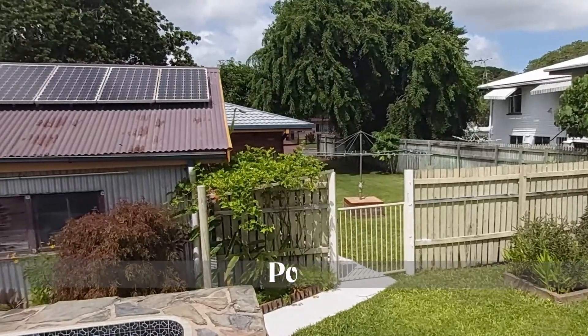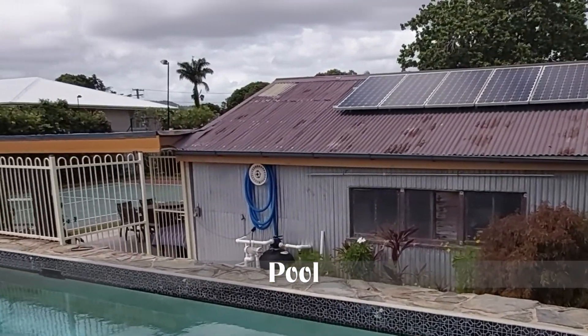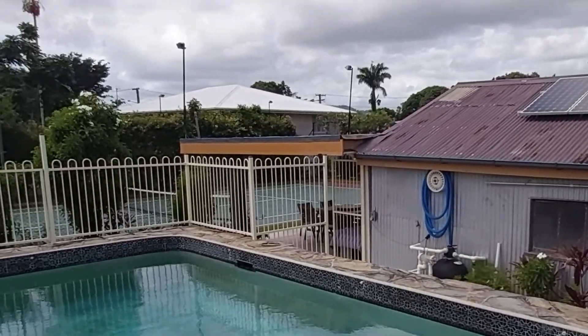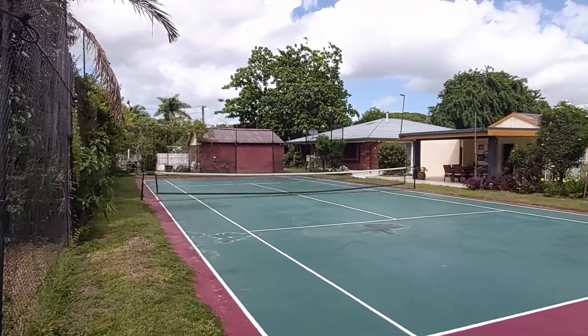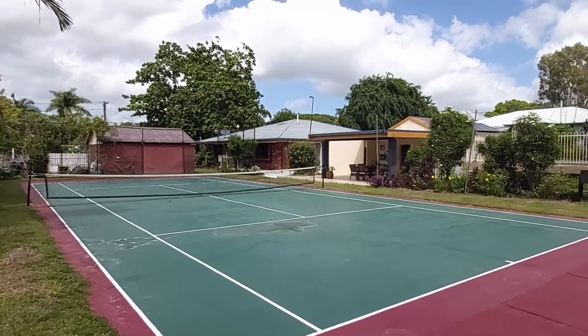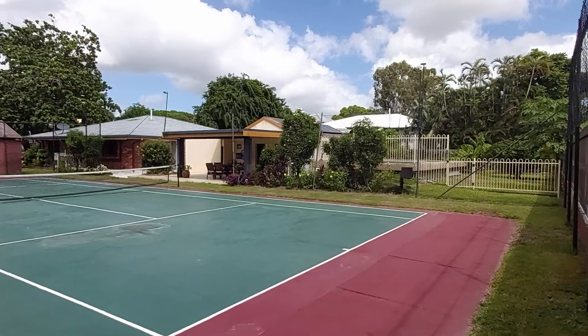Follow your game of tennis with a cooling dip in the 10-metre concrete pool, which is half above ground. The gardens are flood-free and feature fruit trees including mango, pawpaw, grapefruit, mandarin and bananas.